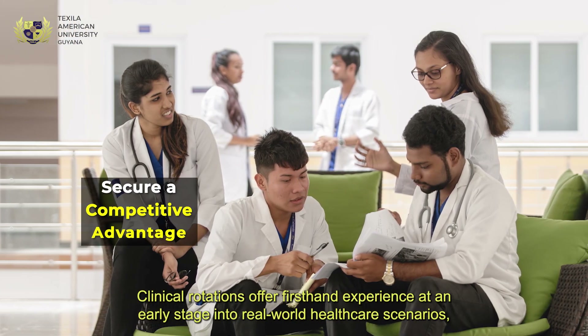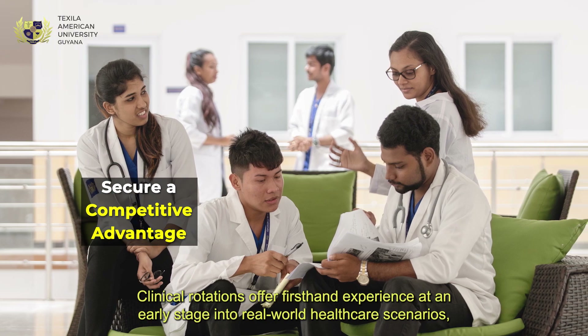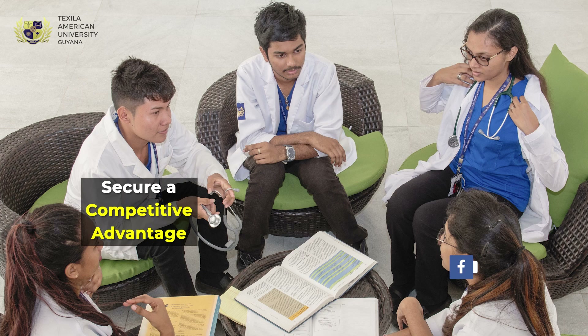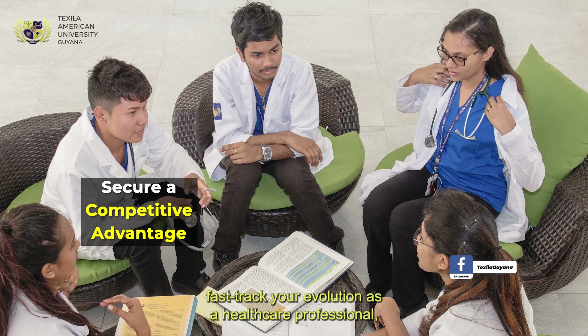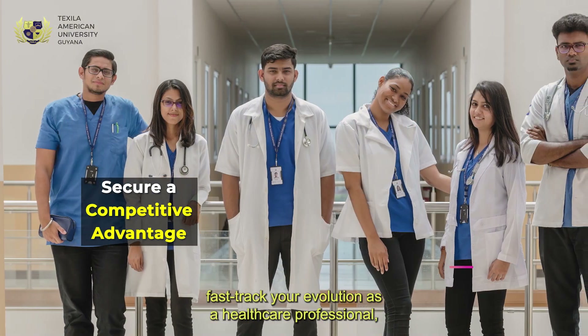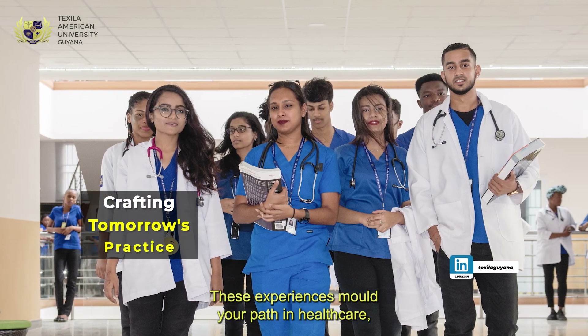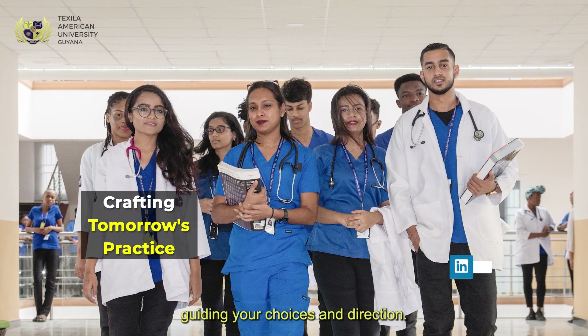Clinical rotations offer first-hand experience at an early stage into real-world healthcare scenarios, giving you a distinct advantage over peers. With hands-on learning, you fast-track your evolution as a healthcare professional, and the experiences gained lay a strong foundation for your medical career. These experiences mold your path in healthcare, guiding your choices and direction.